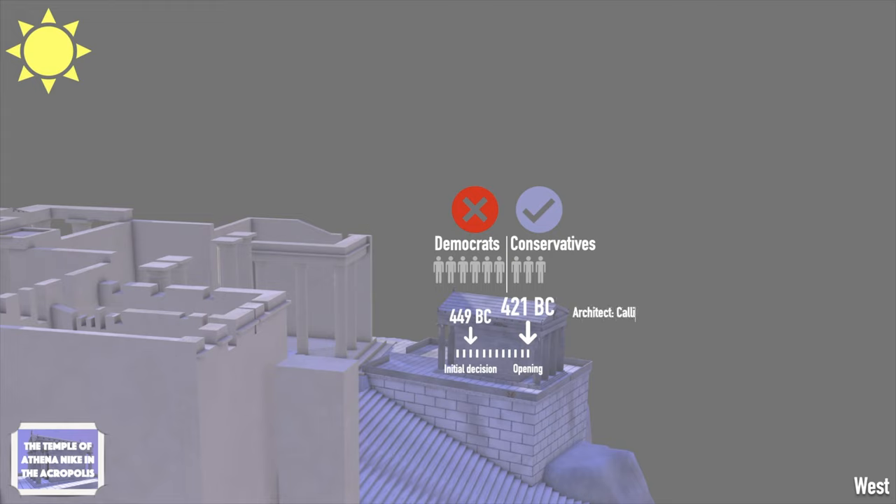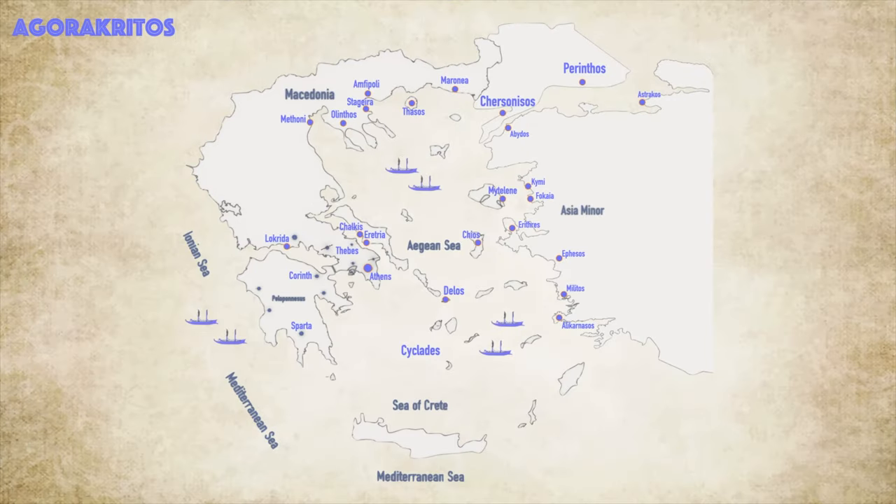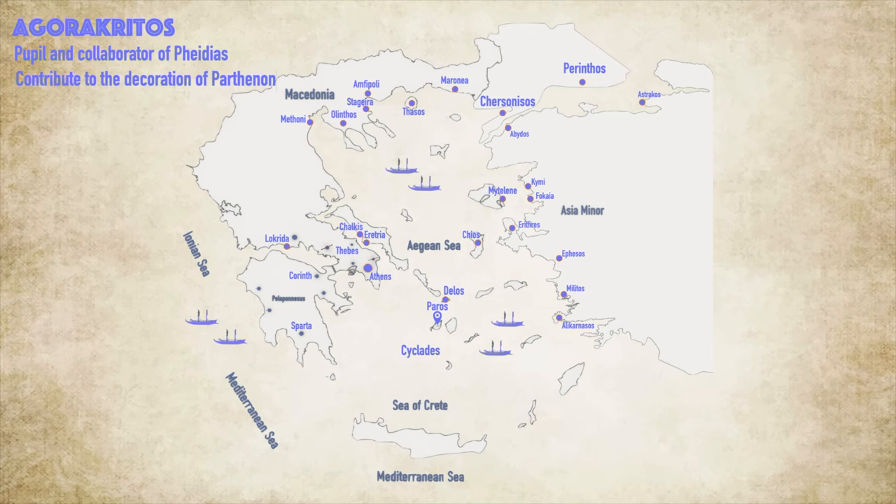The architect of the temple was Calicrates, who had also built the Parthenon with Ictinus. The supervisor of the sculptural decoration was Agaracredos, a close friend and student of Phaidias. Agaracredos was an important sculptor of classical Greece, born on the island of Peros, an island of the Aegean with an important quarry. He was a pupil and collaborator of Phaidias and participated in the sculptural decoration of the Parthenon.